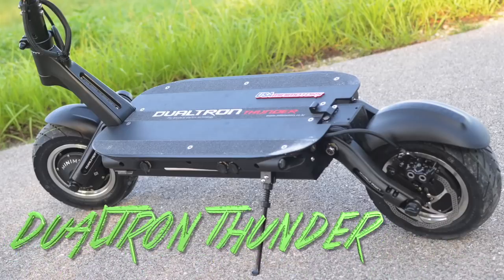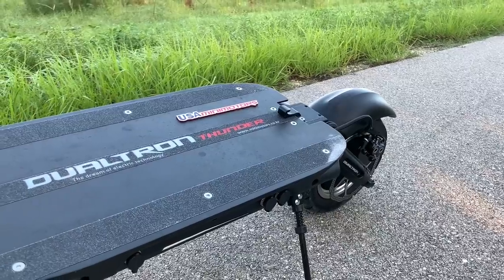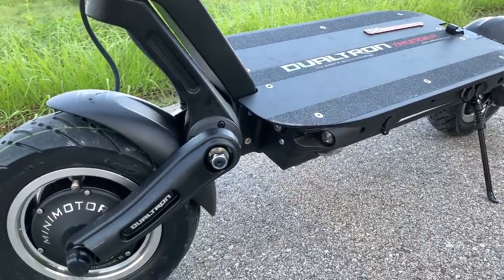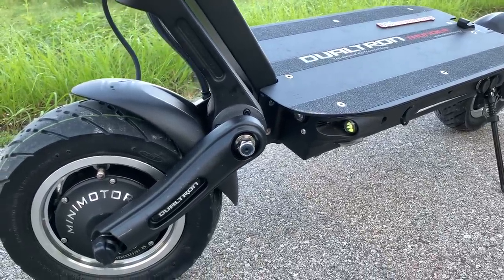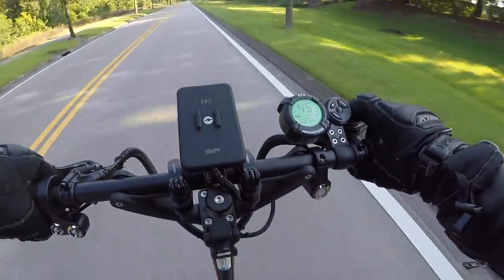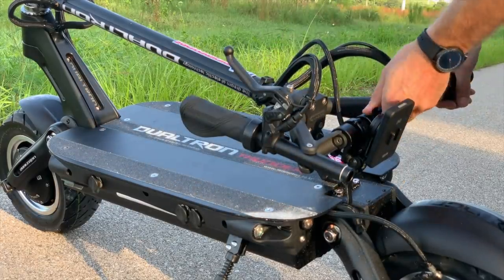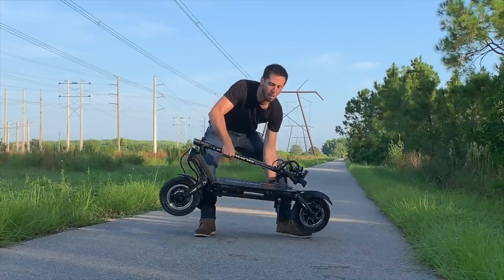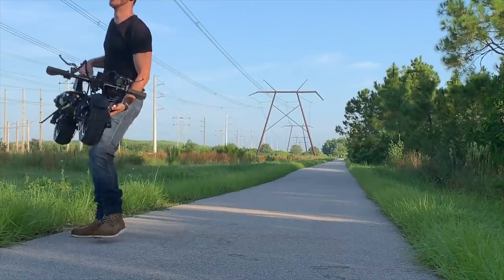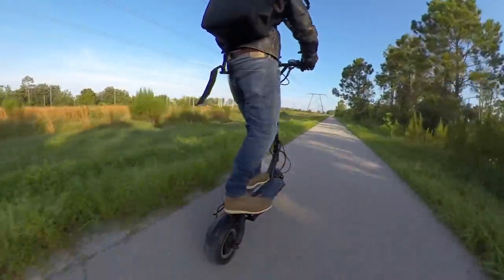First up is the Dualtron Thunder. This scooter is famous as one of the most intense electric scooters out there. It features dual motors, each rated for 2.7 kilowatts of power for a total of five and a half kilowatts. It's also got a gigantic 2.1 kilowatt hour battery — that's about four times the size of a standard electric bicycle battery. Just don't try and carry this scooter very far; it weighs 95 pounds or 43 kilos. The Dualtron Thunder can hit 50 miles an hour or 80 kilometers per hour.